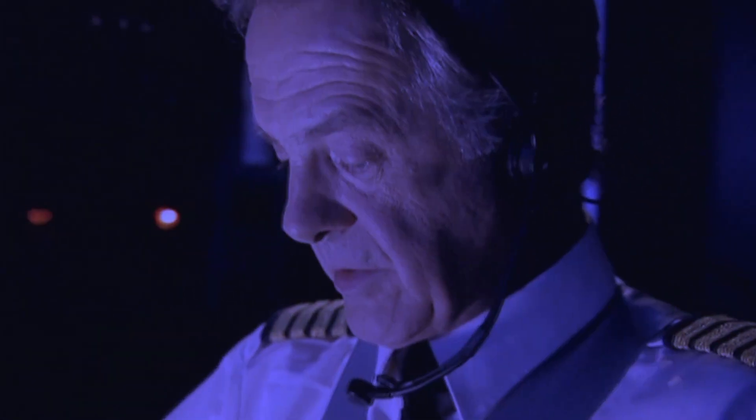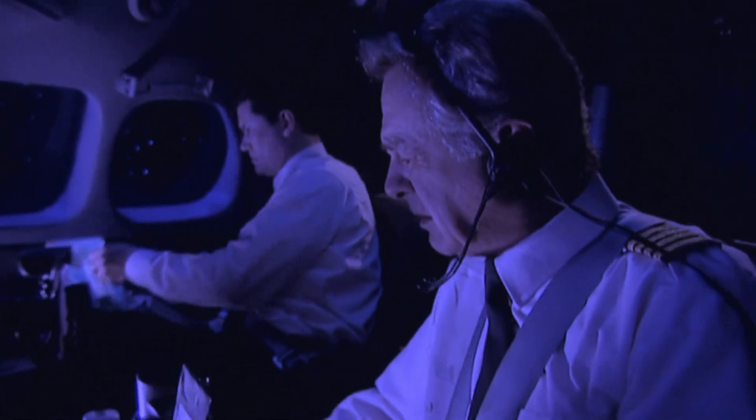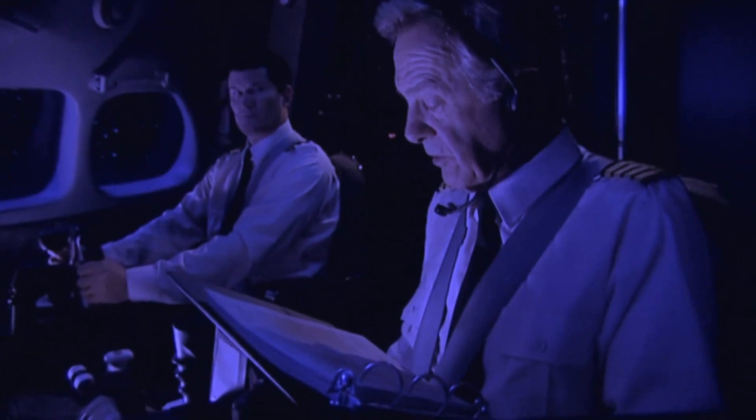The flight crew now must study the approach charts and reprogram the computer. Meanwhile, the airplane is moving at more than five miles per minute. The crew asked: 'Can American Airlines 965 go direct to Rosso and then do the Rosso arrival?' The controller replied: 'Affirmative. Take the Rosso 1 and Runway 19.'